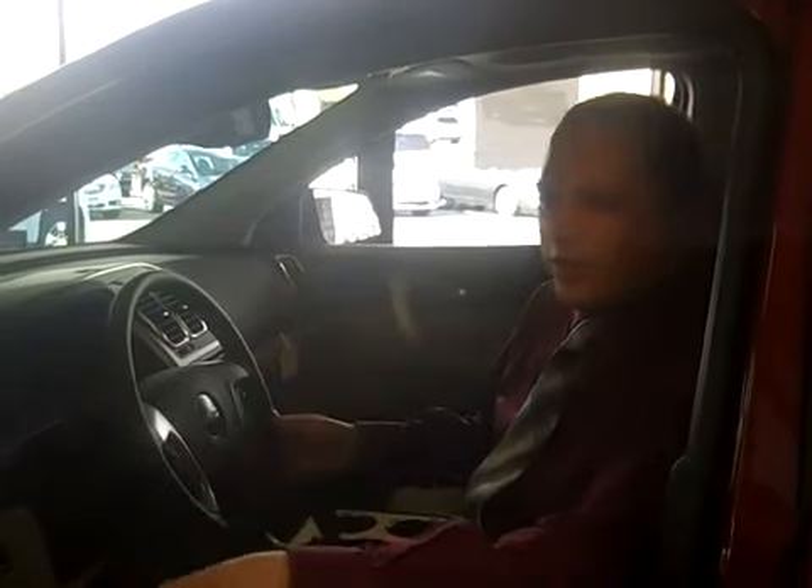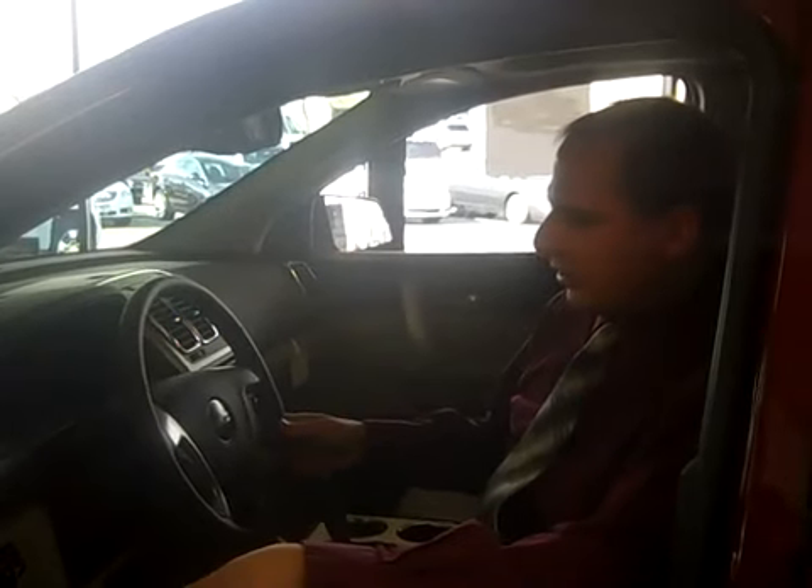Once again, interior space on our vehicles is all first class. The GMC here has got captain's chairs front and rear, so you're nice and comfortable. We're back here in the second row now. As you can see, the captain's chairs back here are just as comfortable as the captain's chairs up front. Your passengers in the back are just as comfortable as you are.